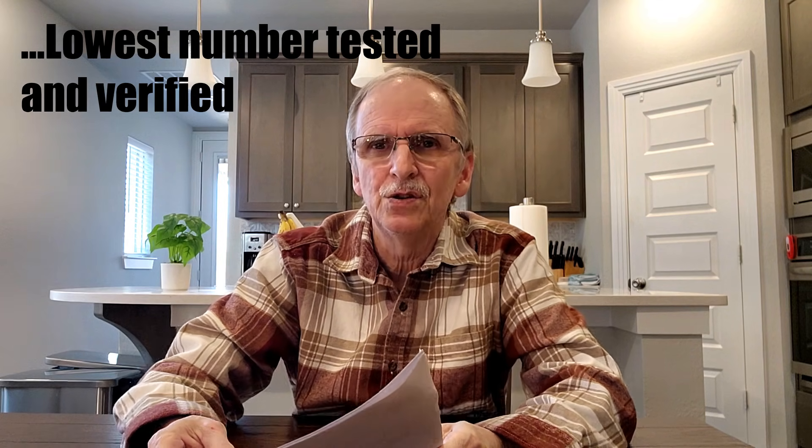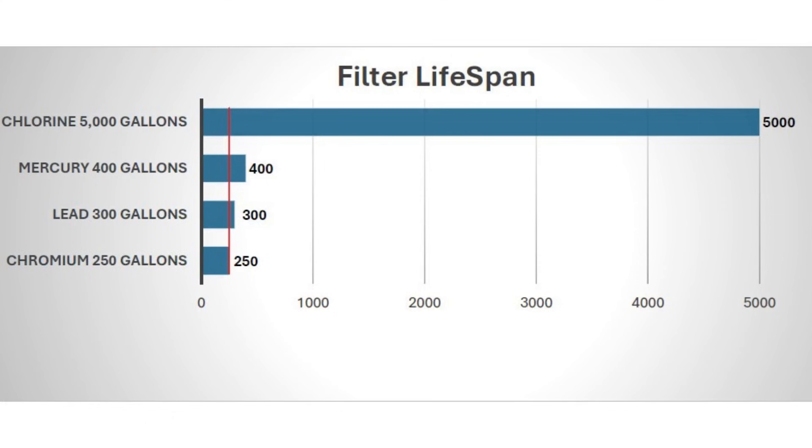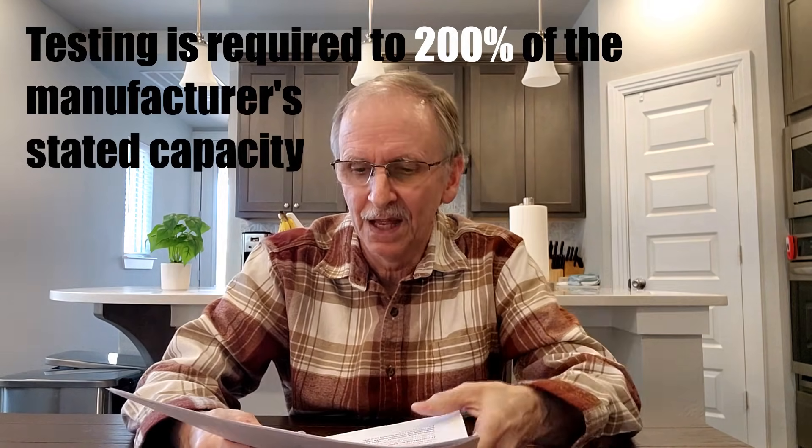If a filter is certified to NSF standards, the lifespan is based on the lowest-performing contaminant — whichever one stops filtering the soonest. Looking at my graph with the chromium, lead, and mercury example: all contaminants filter when new, but at 250 gallons one drops off — so that's the stated lifespan. The moral of the story is always ask how long the filter will last filtering all contaminants claimed by the manufacturer. If NSF certified, the lifespan must be tested to 200% of the stated capacity, which provides a good cushion.